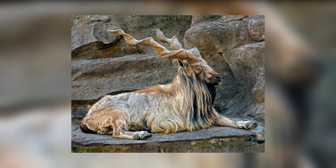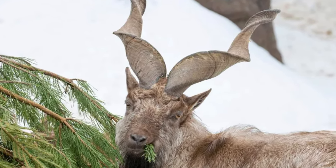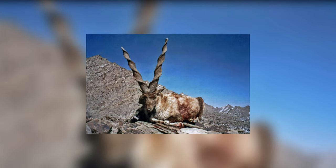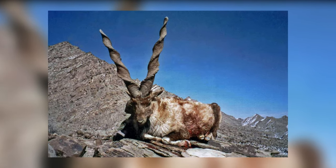The male mouflons use their large horns to fight with other mouflons to attract females. Such fights also ensure their dominance in a group. The diet of mouflons mainly includes grass and shrubs.